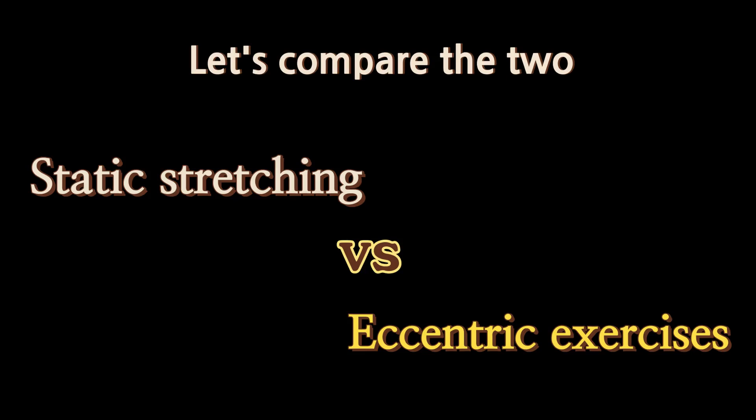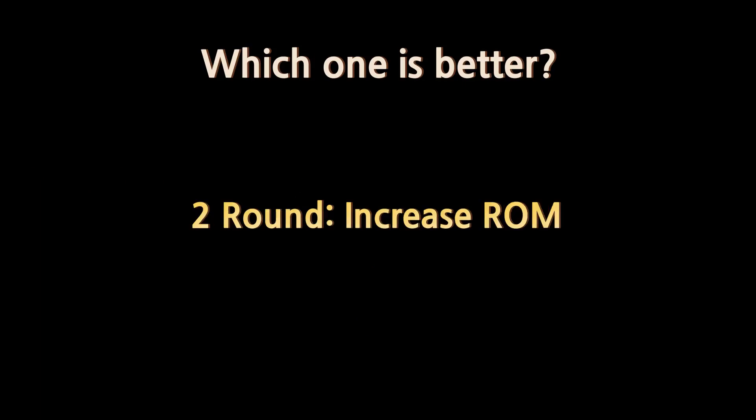So let's compare eccentric contraction with static stretching across three areas: firstly, injury prevention; second, range of motion; and lastly, human function.